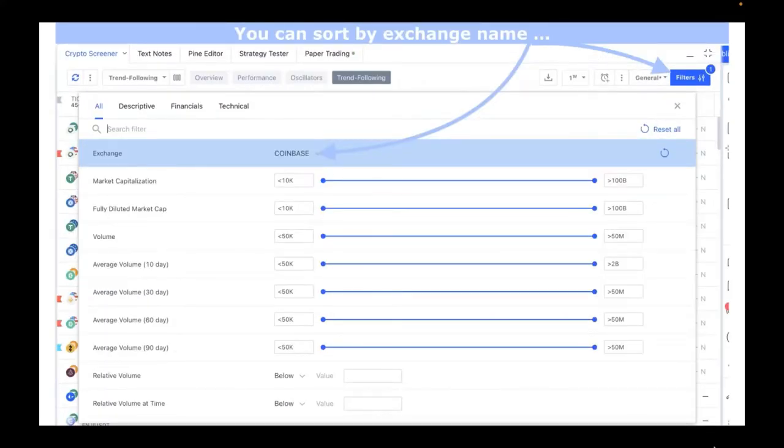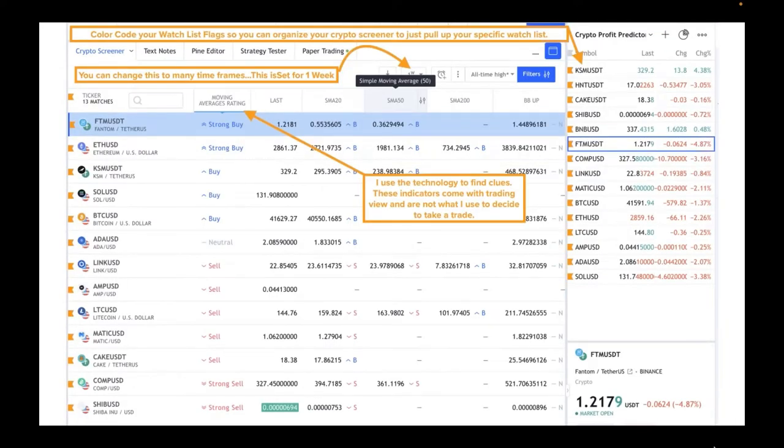Another option is to have your watch list color-coded. You can only select one color at a time on the Crypto Screener to do a deep numerical analysis. Take that flag color, select it on the left-hand side where it says 'ticker — 13 matches,' click on the little flag, and you'll have four to seven different colors to choose from. Make sure you select the right color in your watch list, and it'll pull up just those coins — imagine filtering to only the coins in your basket.